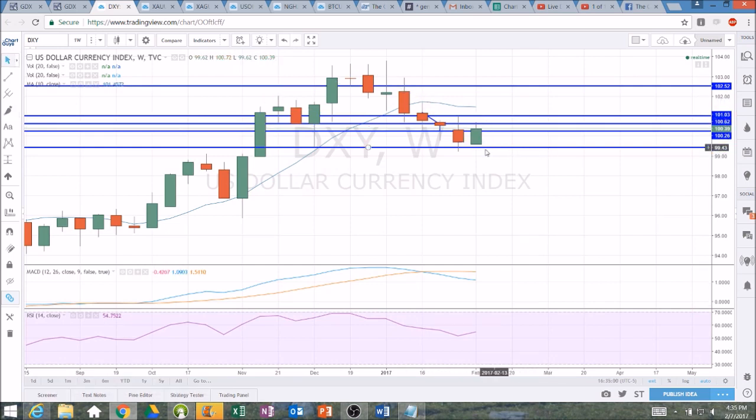So attempting to form a bullish reversal candlestick, and we need to break the high of last week, that 101.02 level. So a little bit of upside today in the dollar.